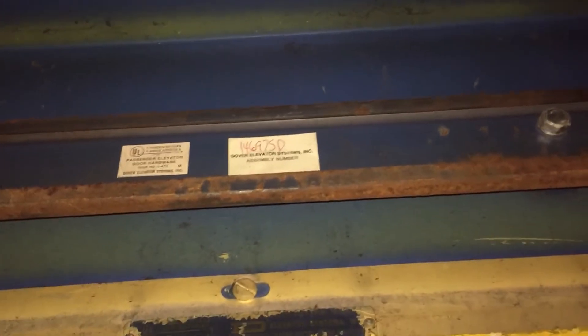The door comes a bit rusty, but Dover airlock. I can't see much up here — that might be the door operator. I think that says Dover Elevator — yeah, it says Dover Elevator Systems Incorporated.